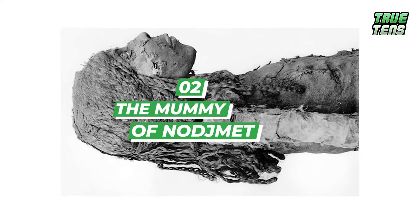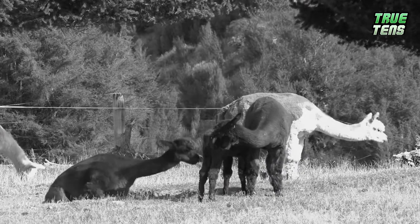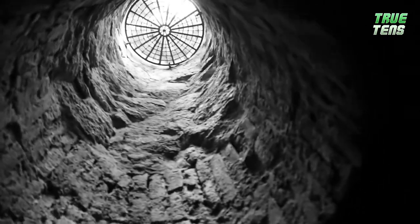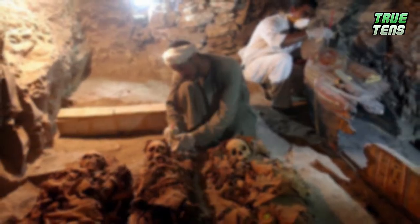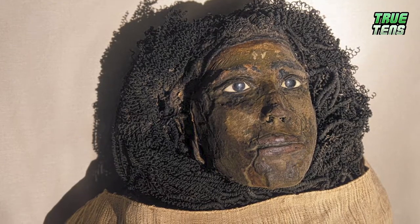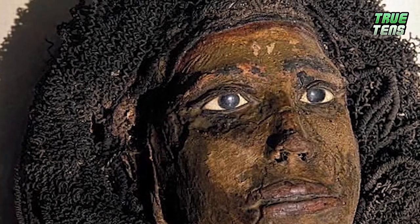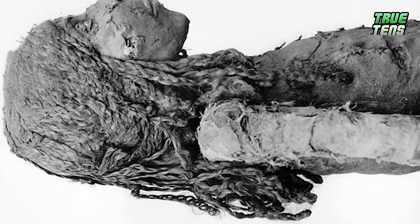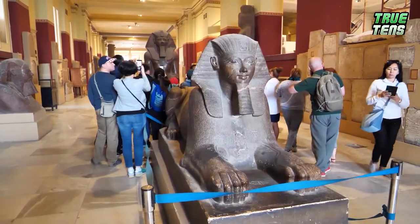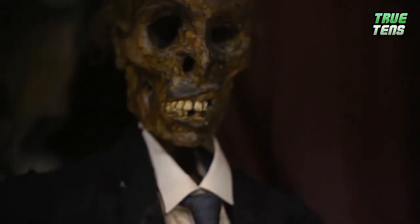Number two is the mummy of Najmet. When we think of mummies, we imagine big pyramids, dark labyrinths, hidden riches. Not in this case. This was a lucky break for a couple of sheep herders, and not so much for the goat, who had one of their goats disappear into a deep hole all of a sudden. What they uncovered is now known as Deir el-Bahari, or Royal Cachette, DB-320. The cachette held the mummified remains of Queen Najmet, who was adorned with artificial eyes made of stone, and the wrappings held artifacts like a heart scarab and small figurines of the Sons of Horus. The most unusual thing about this tomb: she was buried along with a group of people currently thought to be priests, and yet her husband is missing.